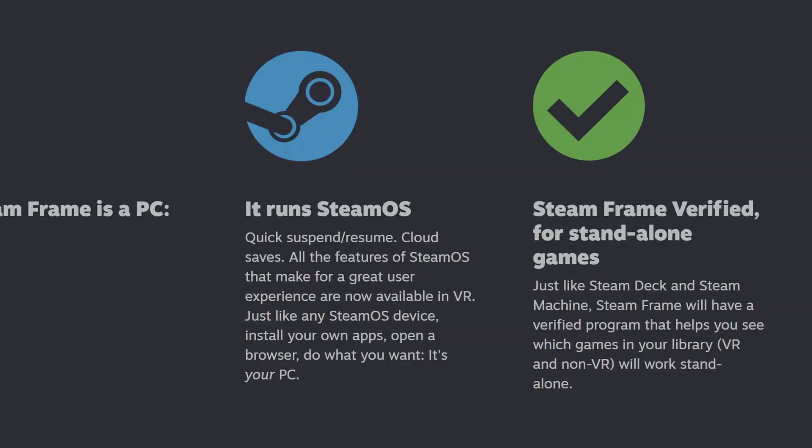Steam is going to offer a Steam Frame verified game list for standalone games, so you can be more confident a game will run well before you buy it. Now, if the Steam Frame is a very successful platform, it will motivate developers to natively support ARM architecture. More ARM support means more ARM-based CPUs and GPUs in the PC market, and ARM is just more power-efficient — potentially one day giving us gaming laptops that play games for many hours with great performance on the go. I think ARM may be the future of PC gaming.